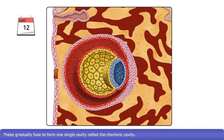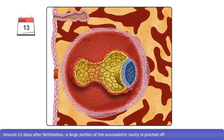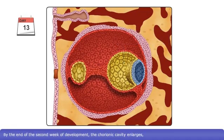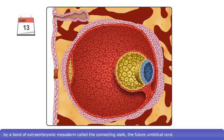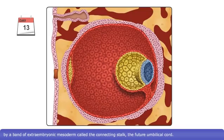Large cavities begin to appear in the extraembryonic mesoderm. These gradually fuse to form one single cavity, called the chorionic cavity. Around 13 days after fertilization, a large portion of the exocoelomic cavity is pinched off, forming a smaller cavity, the secondary yolk sac. By the end of the second week of development, the chorionic cavity enlarges and the bilaminar embryonic disc is joined to the trophoblast by a band of extraembryonic mesoderm called the connecting stalk, the future umbilical cord.